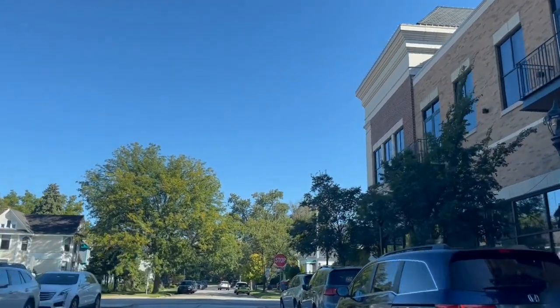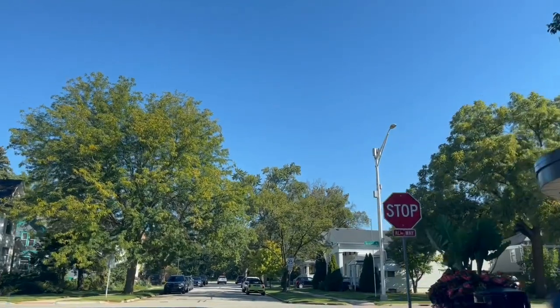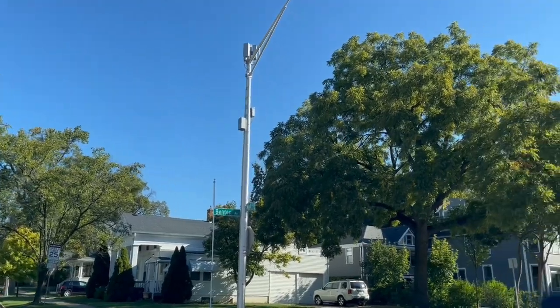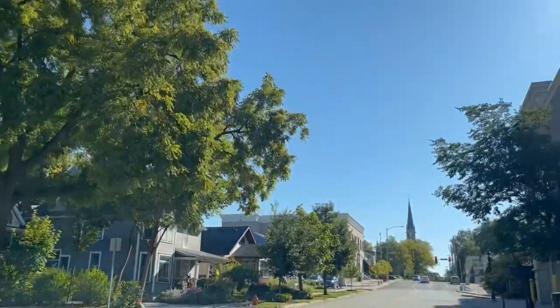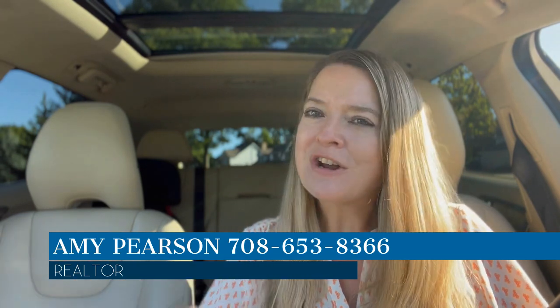Very walkable downtown Naperville. Wanted to give you a little look at what it looks like downtown. You can see the residential homes just on the edge of it. That's downtown Naperville. Hope you enjoyed my driving tour. As you can see, there's a lot going on — it's all in a small area, very walkable, with a lot of restaurants and retail. It's a fun place to check out. If you're thinking about moving here, feel free to reach out — info is below.